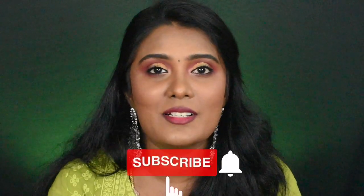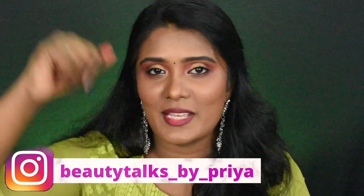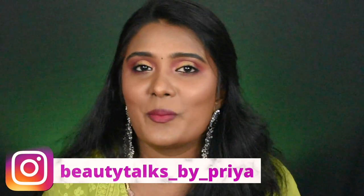That's it! If you like this video, please like. If you haven't subscribed to this channel, please subscribe. Please follow me on Instagram — this is my Insta handle. Next time, with another beautiful content, I will meet you guys.